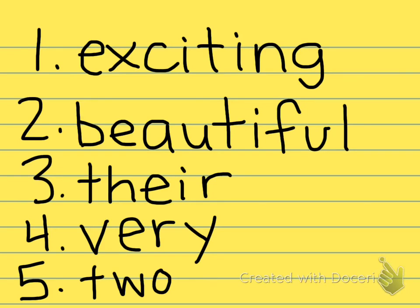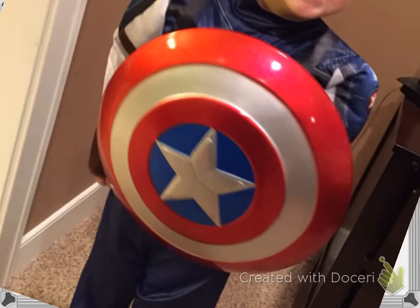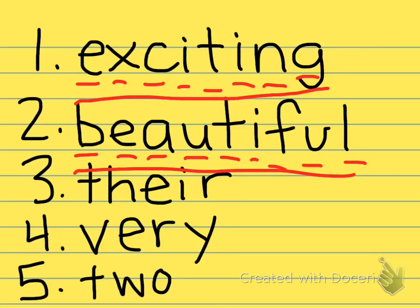If you listened carefully, this is what your sticky note should look like. Now we're going to check our spelling — underline each letter as you say it. Number one was exciting: E-X-C-I-T-I-N-G, exciting. Number two, beautiful: B-E-A-U-T-I-F-U-L, beautiful. Number three, their — meaning belonging to them: T-H-E-I-R, there. Number four, very: V-E-R-Y, very. And the last one, six divided by three is two: T-W-O.